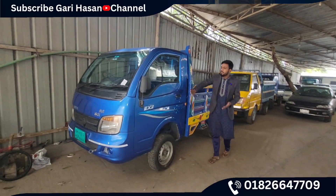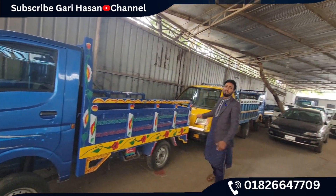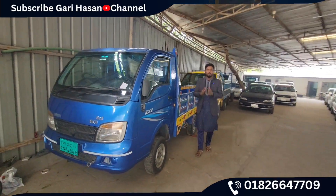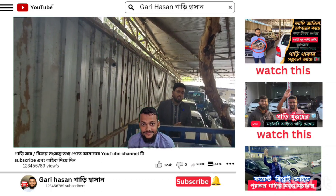Hello, welcome. Look at the EX2. I'm going to show you the EX2 — the best pickup. Let me show you the same pickup. Let's see the EX2. This pickup is very good.